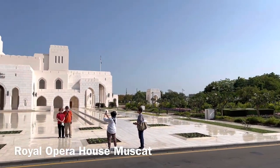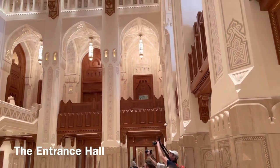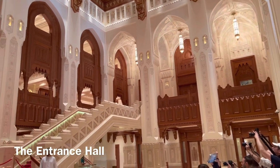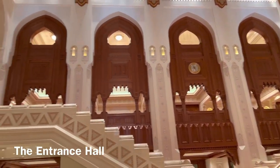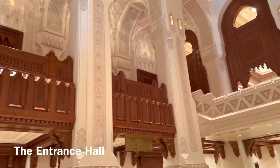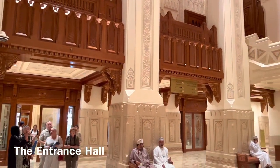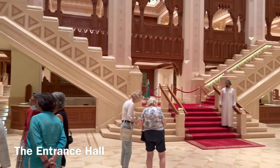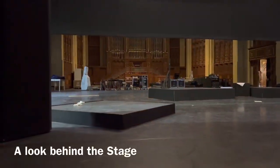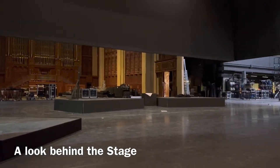This is the newly built Royal Opera House in Muscat. This is inside the entrance hall of the Royal Ballet and Theatre in Muscat, Oman. And here's a quick look behind the stage of the Royal Theatre and Ballet in Muscat, Oman — all the technical equipment.